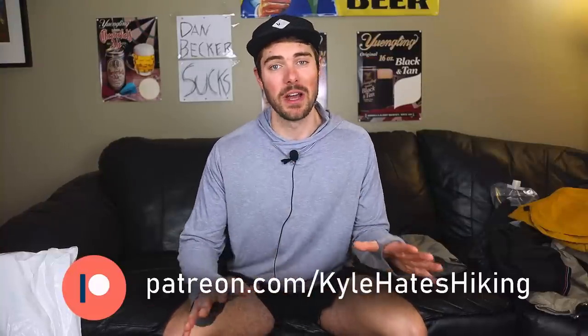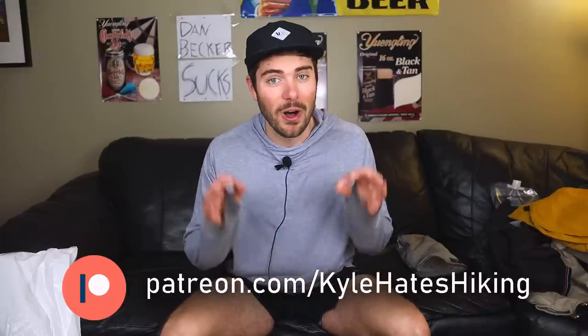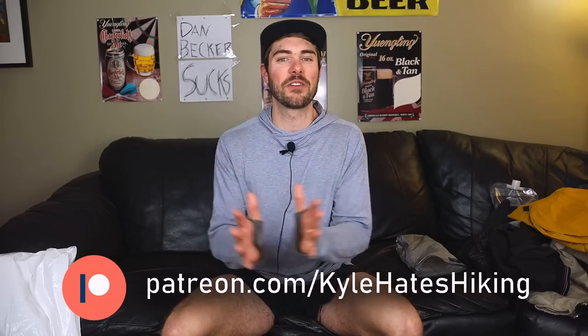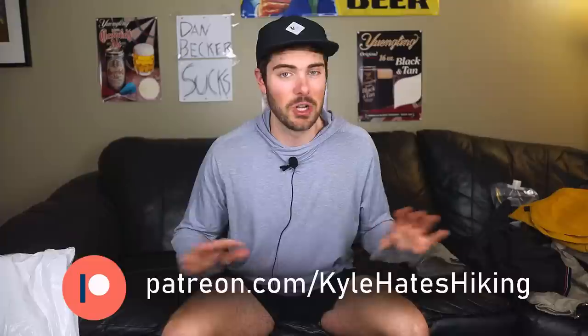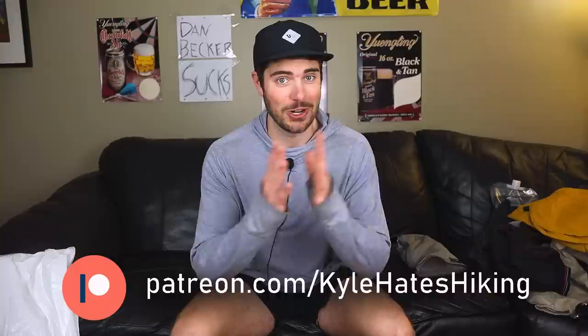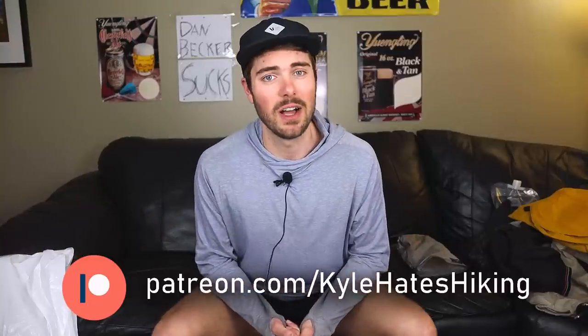I humbly ask you to consider supporting the content on this channel at patreon.com/kylehikeshiking. I'm not asking for money to fund my hike — I'm asking to fund the content, there's a big difference. We'll be posting videos while out on trail. If the videos stop, you don't need to support. A bunch of people have already signed up and it makes a huge difference on this channel — thank you all.